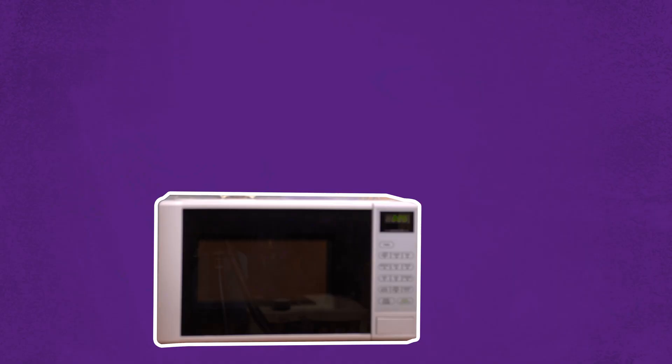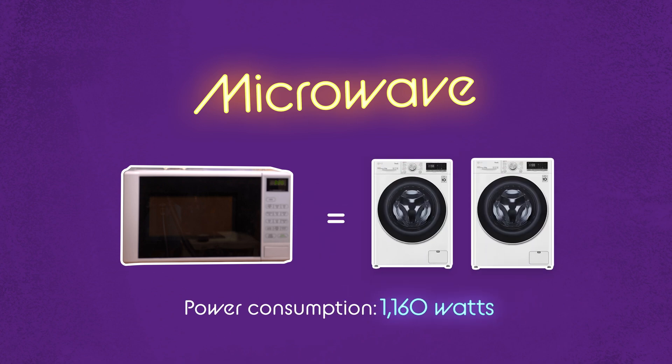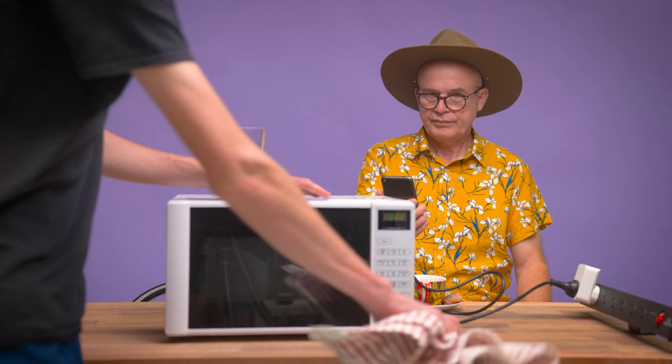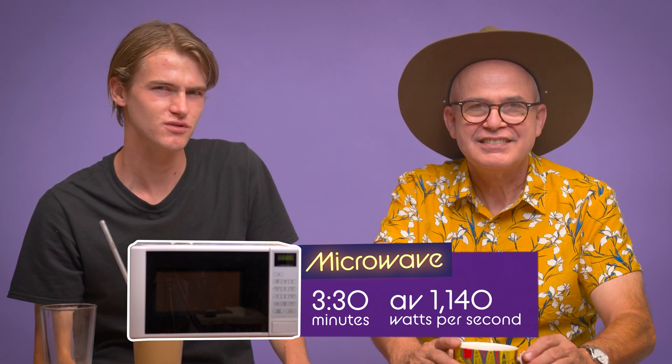We're seeing a power consumption of around 1160 watts — that's about the same as two washing machines. This took three minutes and thirty seconds to make our cup of tea with the microwave, at about 1140 watts. So what's the cost? That's about two cents per cup. Seems like a bargain, but let's give it something to compare it to — let's see how the good old electrical hot plate goes.